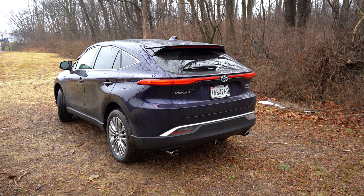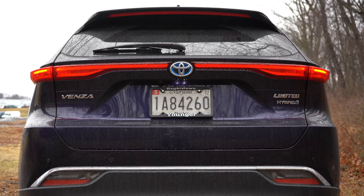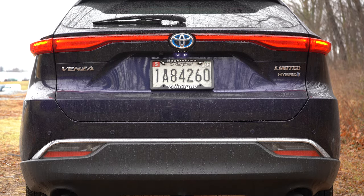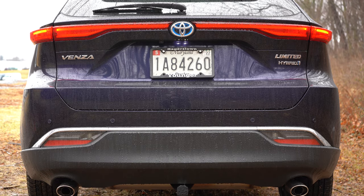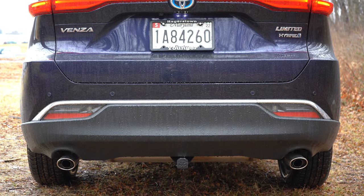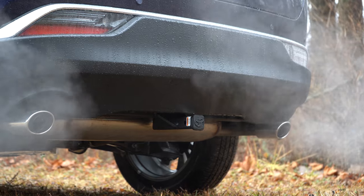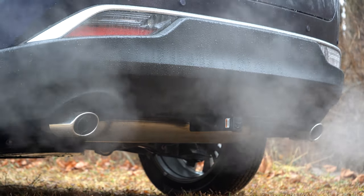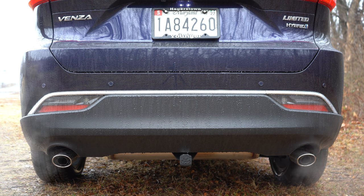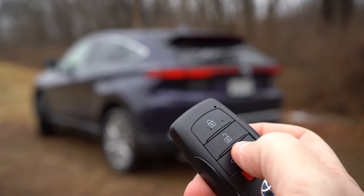Around back, at the top you'll find a body-colored shark fin antenna just below the rear spoiler with an integrated brake light. The LE gets a black-finished spoiler, while the XLE and Limited get a body-colored finish. LED taillights are standard for all trims, along with the blue-highlighted Toyota badging and dual exhaust outlets with chrome tips. Starting it up — since it's a hybrid you can't rev in park — here is the startup of the Venza.